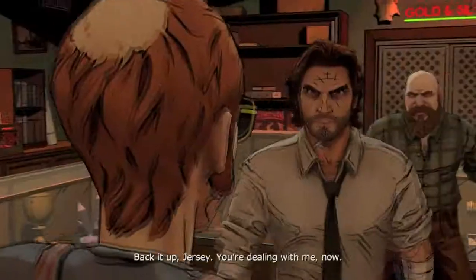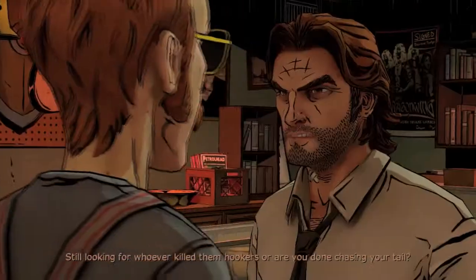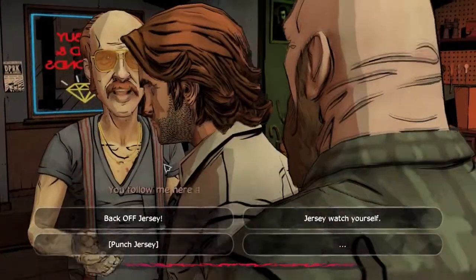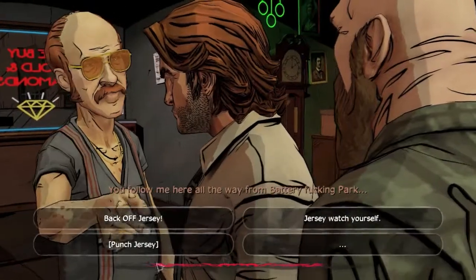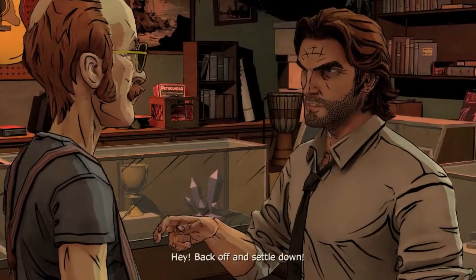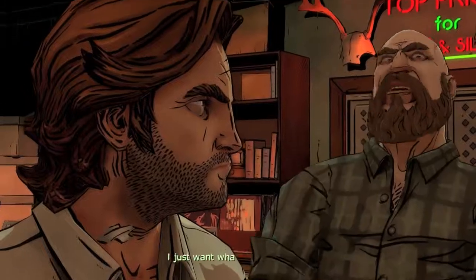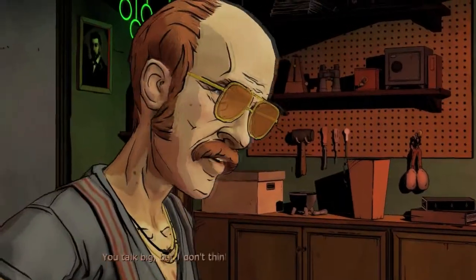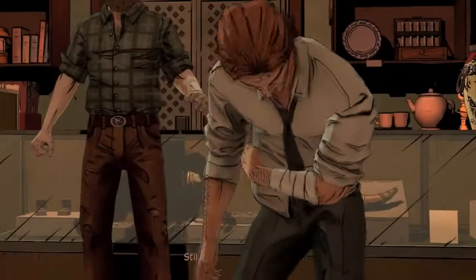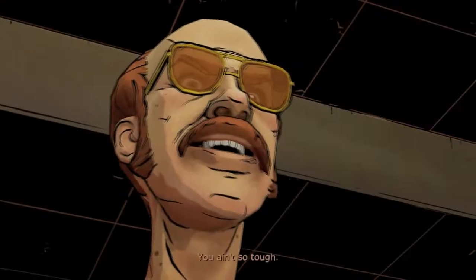Back it up, Jersey — you're dealing with me now. You got here fast. Still looking for whoever killed those girls, or are you done chasing your tail? Where's my axe? Who'd you give it to? You followed me all the way from Battery Park just so I can prove to you that your axe isn't here? Back off and settle down. I just want what's mine — my axe. You talk big but I don't think you got the stones to back it up.